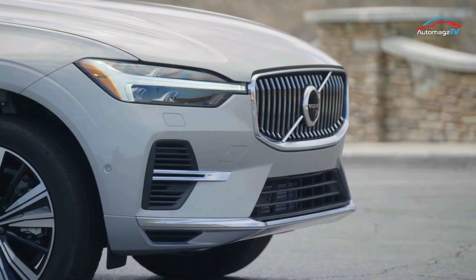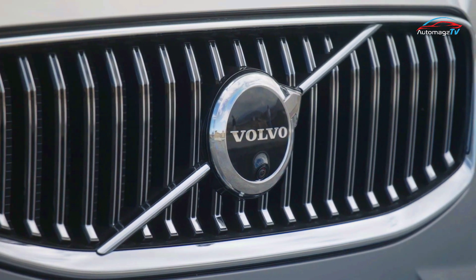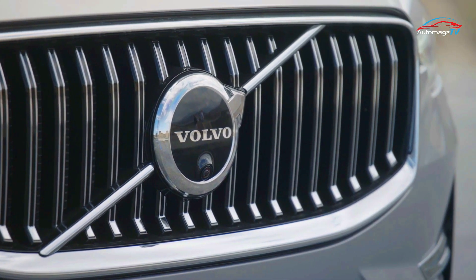While many SUVs we think have an average look, this car is not one of them. The front of the car is beautiful, especially in the cool lights.